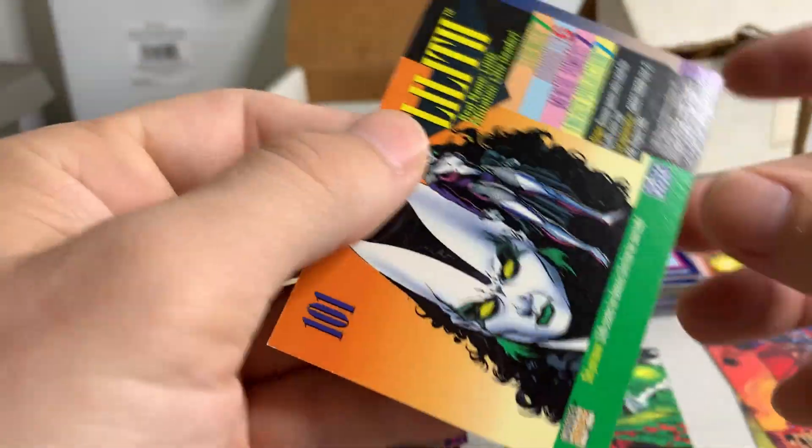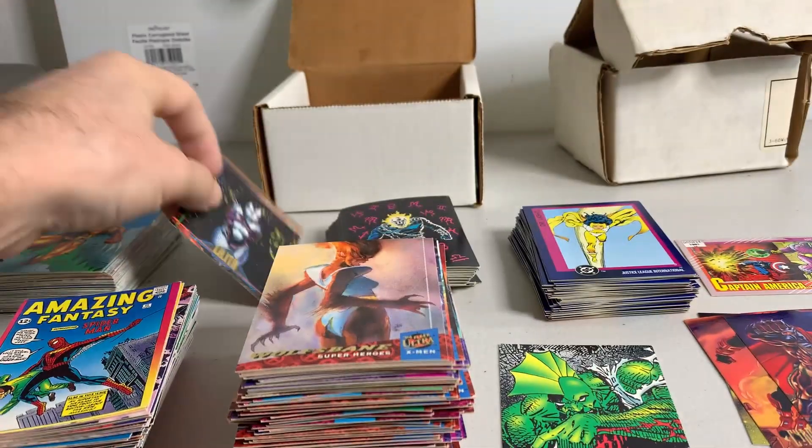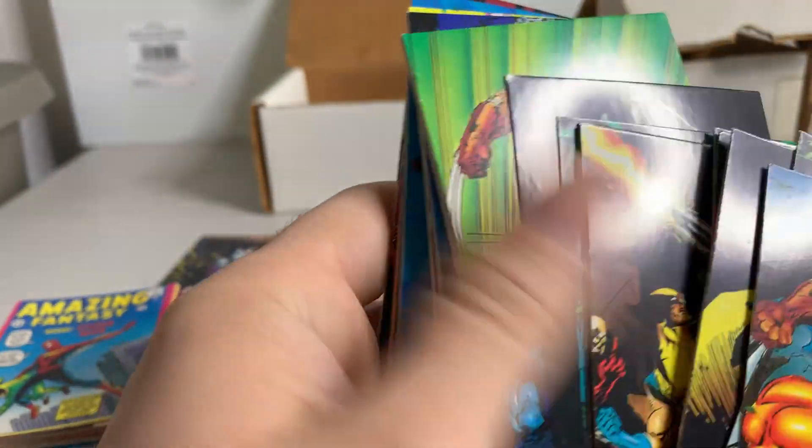One random '93 card, and then another stack of these 'From Then Till Now' cards. Two Wolverine cards — I had a big stack of these from the last haul I bought too. But yeah, that's all for this lot. Let me clear the table and show you the second lot.